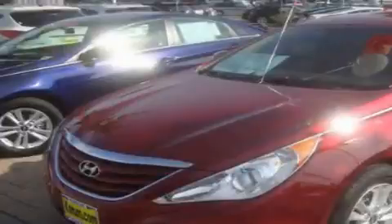This is a brand new 2011 Hyundai Sonata. Its top features include fold-down rear seats, steering wheel mounted controls, a rear window defroster, a CD player, alloy wheels, tinted glass, and cruise control.